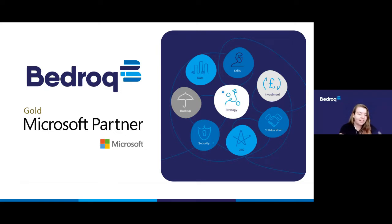These eight rocks, as you can see on the screen, are data, skills, investment, backup, strategy, security, quality of service and collaboration. The collaboration rock is the focus of this particular webinar series, as Teams and Microsoft 365 are mostly collaboration tools.